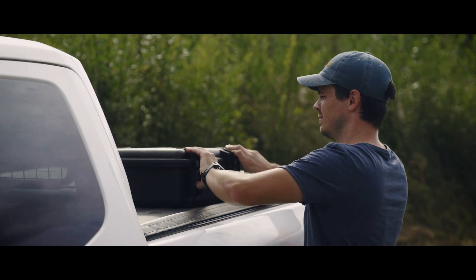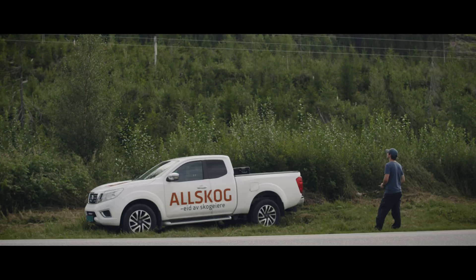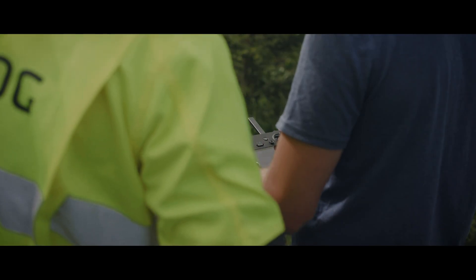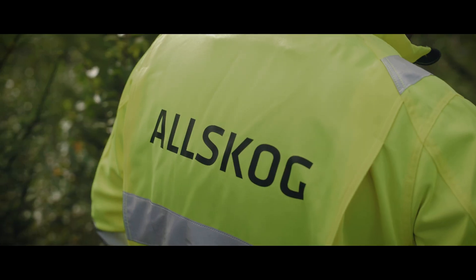I think we are just at the start of using drones. By using them and involving employees in different positions and different departments, we learn from each other. We see more possibilities every day for how to use them.